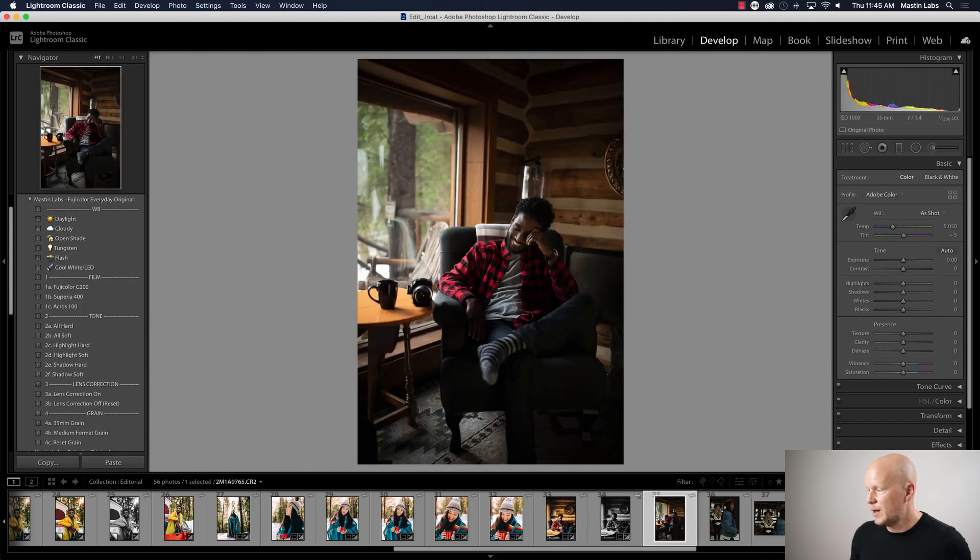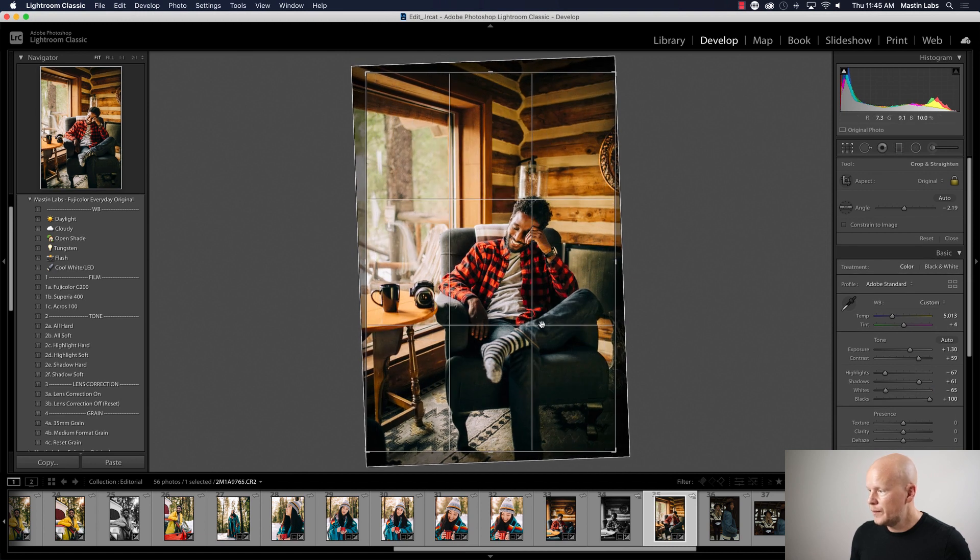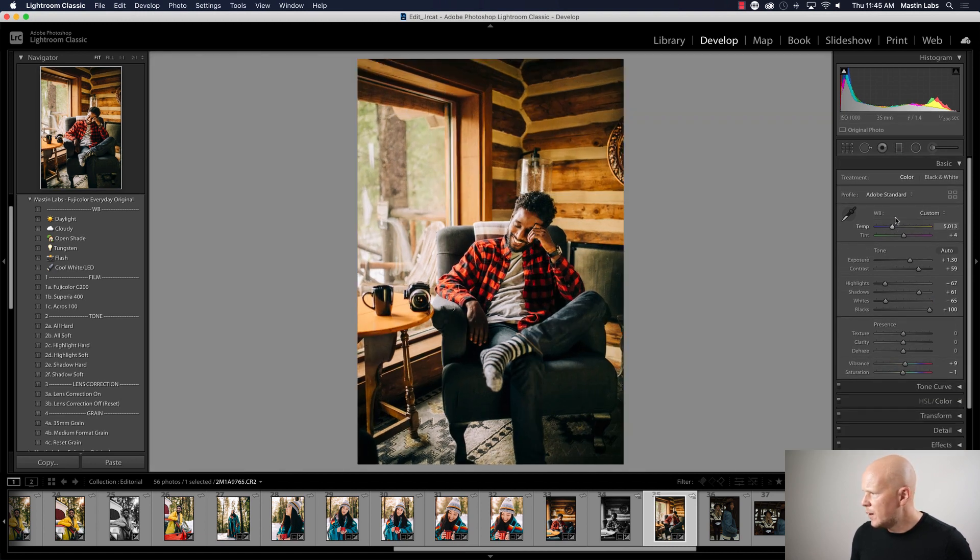All right, there we go. I've got a gold reflector on the right here so he is a little warmer than the other photos — I'll bring down the temperature a little bit. That is beautiful Superior 400 color. This would be C200 — it's a little more mellow. I think of Superior 400 as a happy vibe and C200 as like... you're listening to Lana Del Rey and it's raining outside. But man, Superior 400 — it's just my favorite.